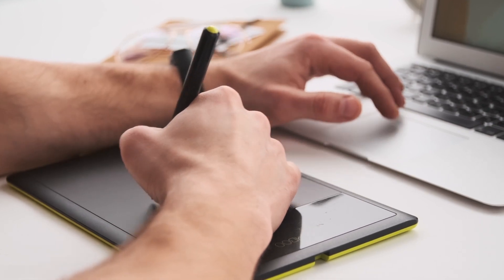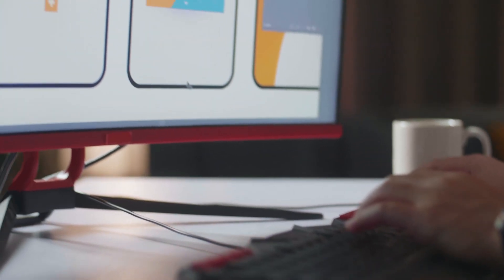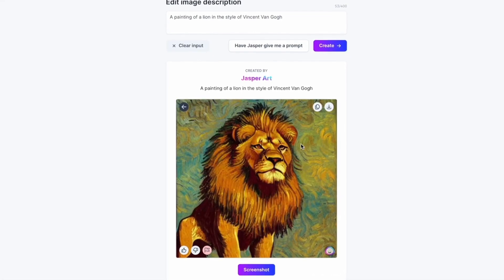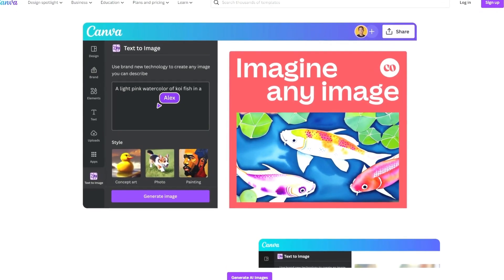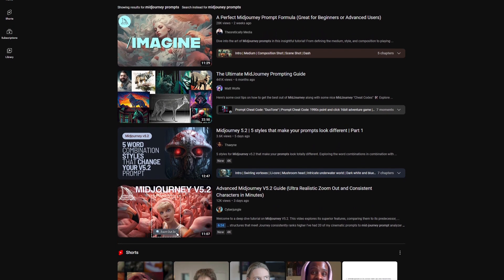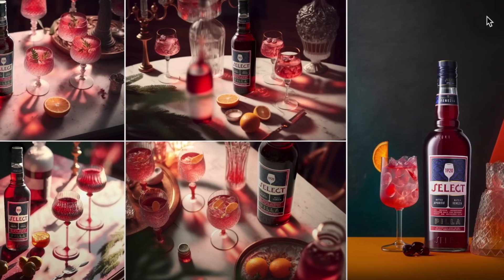Often, it doesn't make sense to engage a designer or illustrator and spend a whole day crafting a perfect image, especially if you're a small business. You can simply describe what you want to Jasper Art, Midjourney, or AI tools in Canva and get quick and cheap results. Depending on how experienced you are with AI prompting, the final image can be used even in ads and promo materials online.